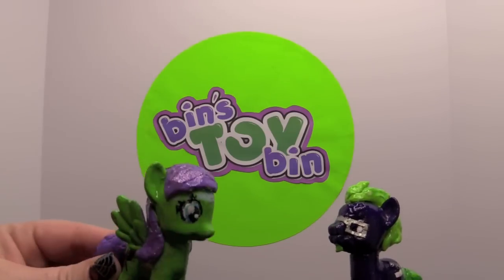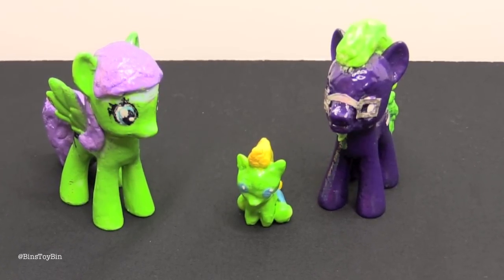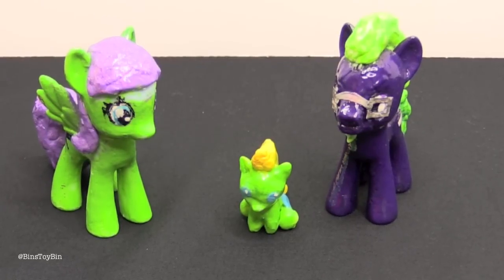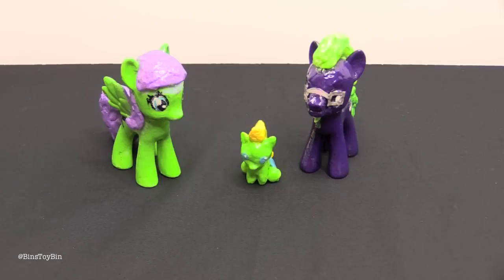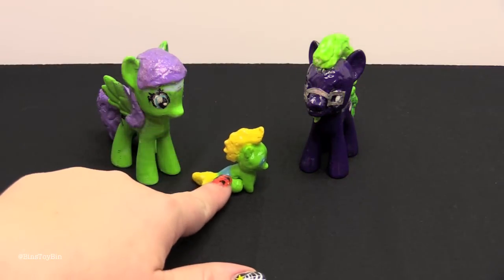Hi everyone, it's Jon and Bin. You may remember after BronyCon we did a video of these custom ponies that were made for us by a fan we met named This Crafty Person. She made us the custom ponies of me and little baby Tegan. We love this one.